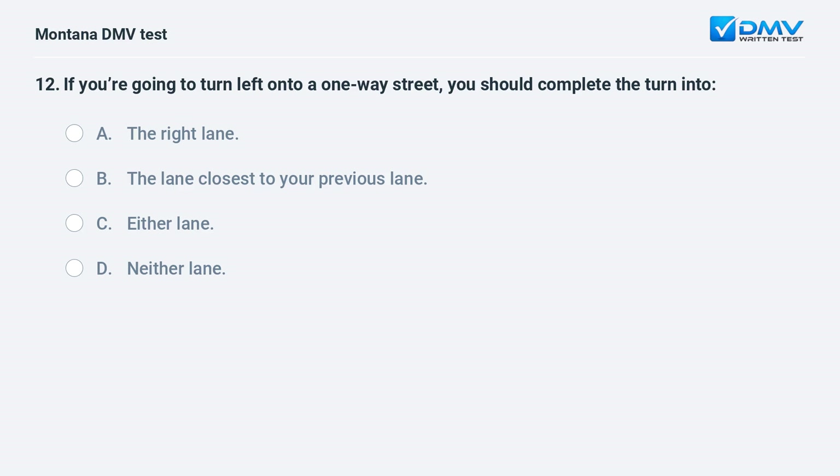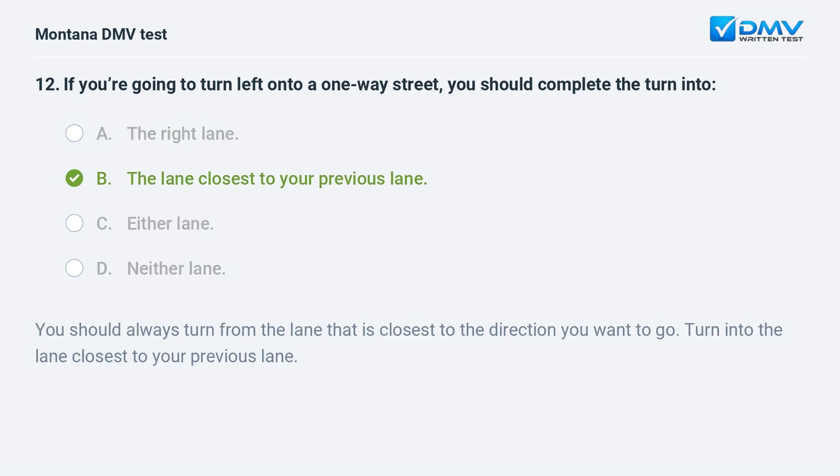If you're going to turn left onto a one-way street, you should complete the turn into: A. the right lane. B. the lane closest to your previous lane. C. either lane. D. neither lane. Answer: B. You should always turn from the lane that is closest to the direction you want to go, and complete the turn into the lane closest to your previous lane.